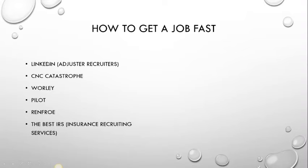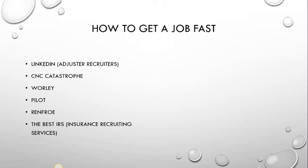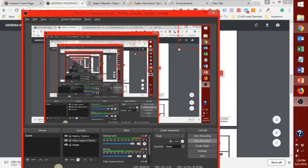Just how to get a job quick: go to LinkedIn and look for Adjuster Recruiters — they are all over the nation, and there are a few in Georgia as well. Reach out to them. One thing to mention: it does take five to seven business days to receive your license after you've submitted all your paperwork. In the meantime, let the adjuster recruiters know your paperwork is submitted and you're waiting on your license number. You can also reach out to companies like CNC, Catastrophe, Worley, Pilot, Renfro, and The Best IRS, which stands for Insurance Recruiting Services.